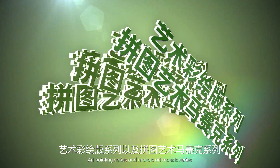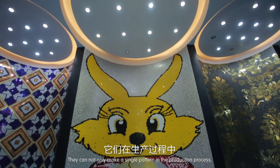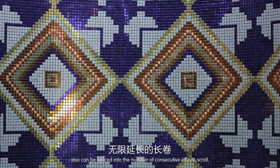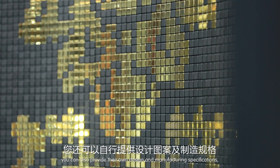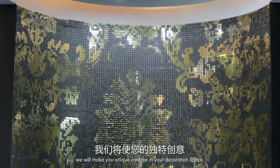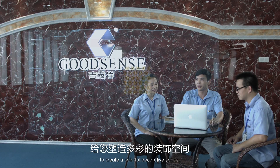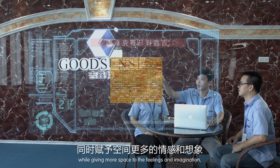The art painting series and mosaic art series can not only make single patterns but also be spliced into consecutive, infinite scrolling designs. Customers can also provide their own designs and manufacturing specifications for a unique creation. Good Sense Mosaic decorative art creates a colorful decorative space while giving more room for feelings and imagination.